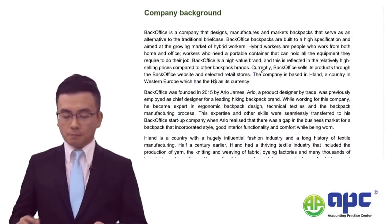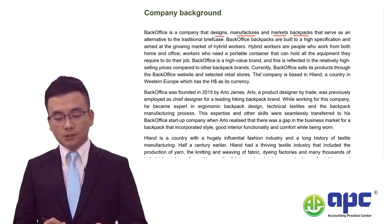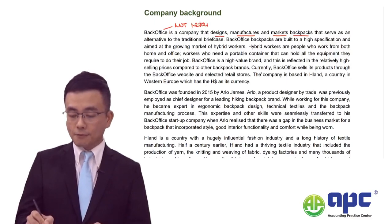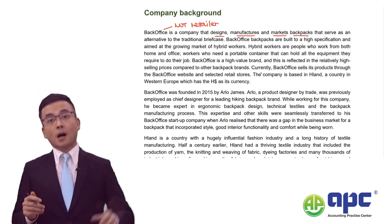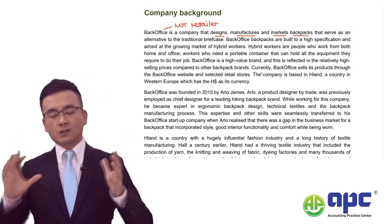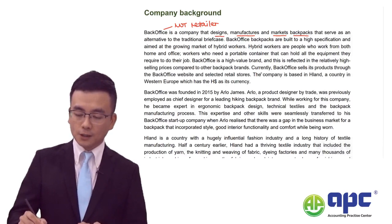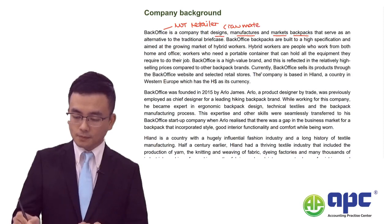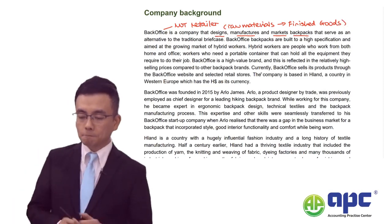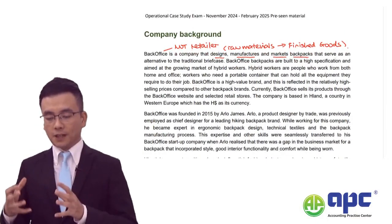Company background: Back Office is a company that designs, manufactures, and markets backpacks that serve as an alternative to the traditional briefcase. Back Office is not a retailer - a retailer simply buys products from somebody else and resells them. Here, we do not buy finished goods at the start; we transfer raw materials into finished goods, which means the backpacks.